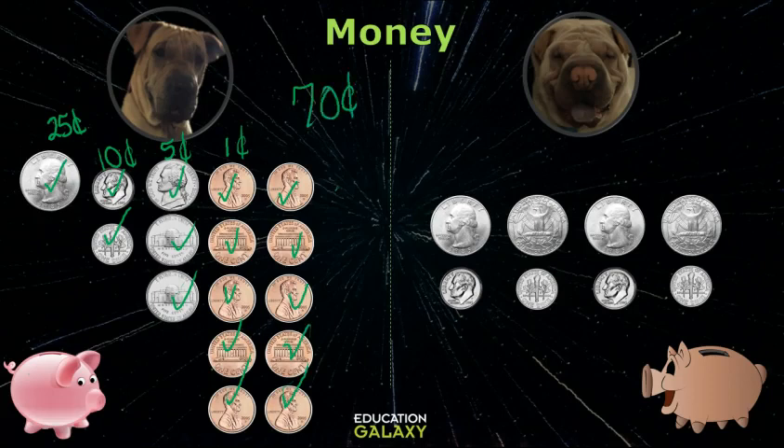Okay, well I have 4 quarters. So that's 25, 50, 75, 100, and then 4 dimes. So that's 110, 120, 130, 140. So I have 140 cents, Molly, or we could say $1.40.